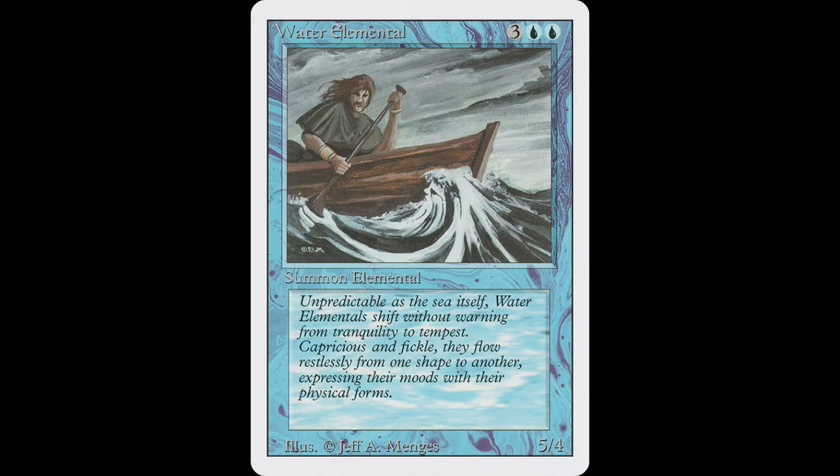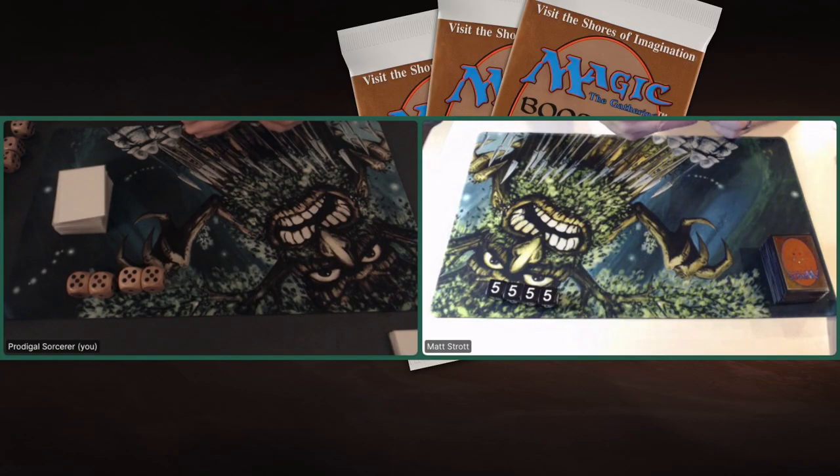It contains Water Elemental, Earth Elemental, and Fire Elemental. It also has Air Elemental in there. It's blue, it's red, it's just tons of fun.